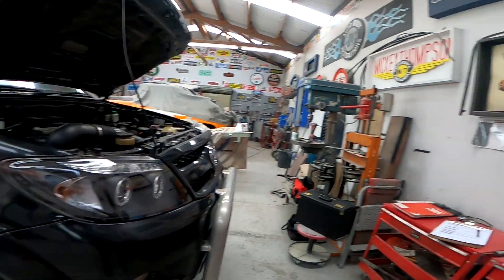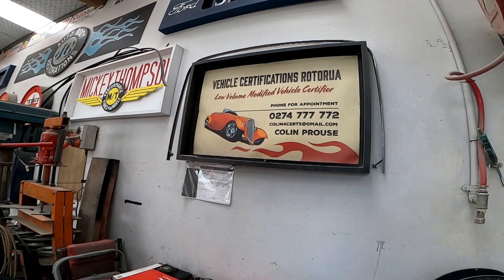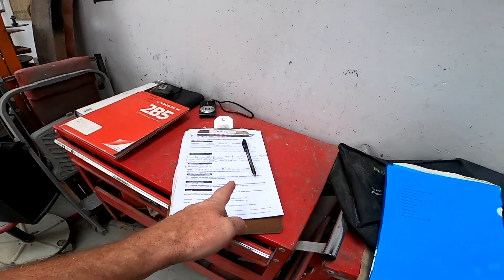We're straight into this workshop. Colin, down in Rotorua, pulling some paperwork.